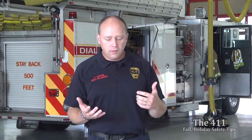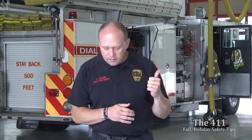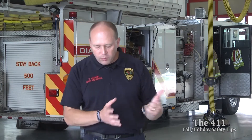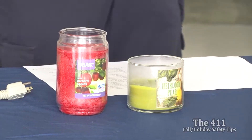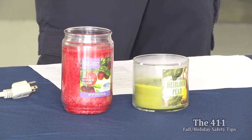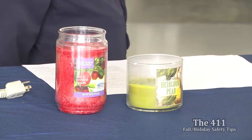Use lights that are listed and labeled with an approved certification like UL. Don't use candles to decorate the tree, and keep candles away from your tree. Don't put it too close to a fireplace or any heat source. Even with a live tree, keep it away from heating vents, because that air movement could dry it out faster.